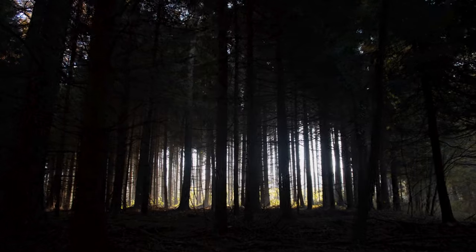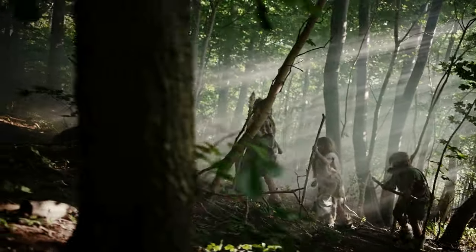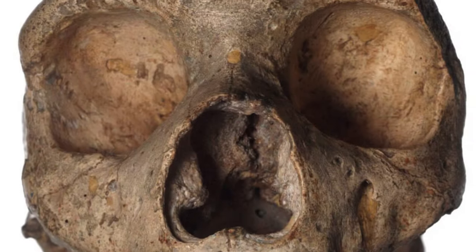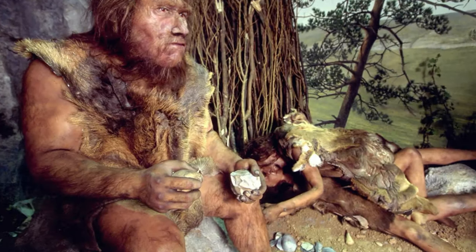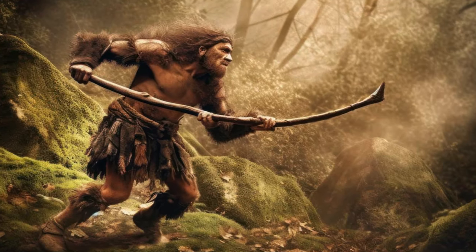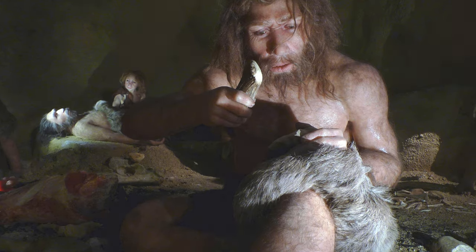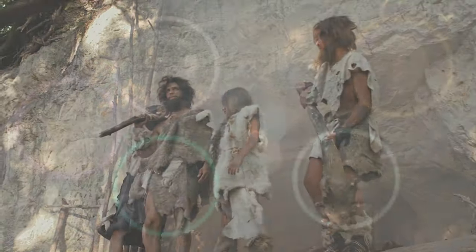This adaptation suggests that Neanderthals were well-equipped for activities during reduced sunlight, potentially giving them a hunting or foraging advantage during dusk or dawn. Their enhanced low-light vision likely contributed to successful navigation, social interactions, and resource acquisition in challenging lighting conditions. Studying these features not only enriches our understanding of Neanderthal biology but also offers insights into the broader scope of human evolution and the ecological niches occupied by our ancient relatives.